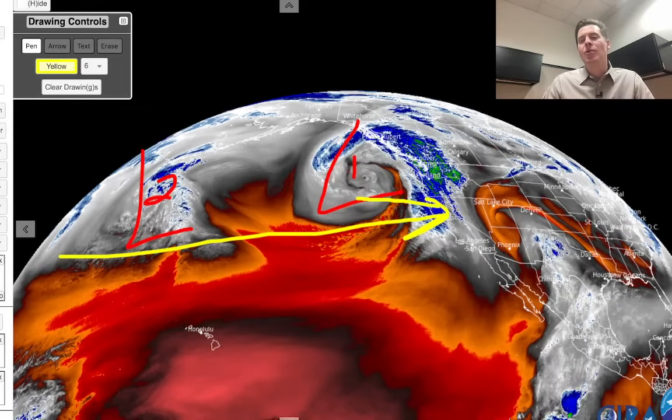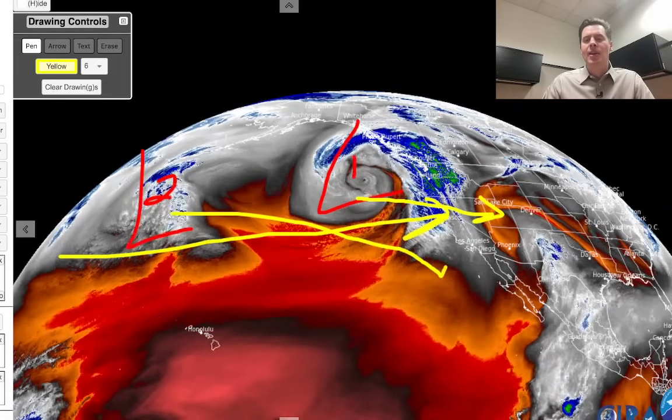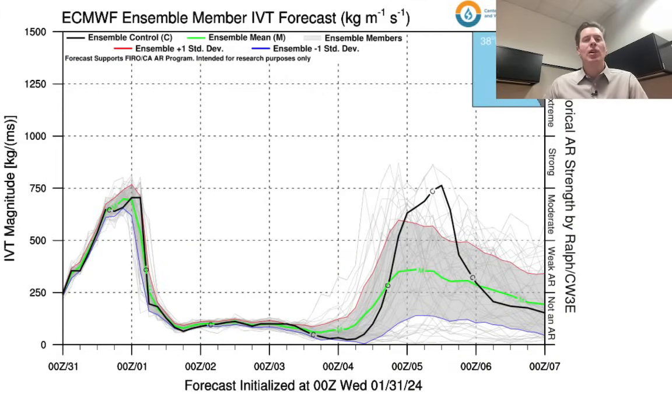Storm number 1 will come in and move into the interior over the next few days. Storm number 2 digs a little further to the south, takes its time, and then moves into the interior — it's a little more ragged, but it will definitely have some moisture with it; it's just going to take a little bit longer to move. Here's the forecast for the atmospheric river — we look at what's called integrated vapor transport. You can see two surges, one with the first storm and one with the second storm. This is valid for the central to northern California coast around San Francisco, but then some of this moisture will get carried into the interior.